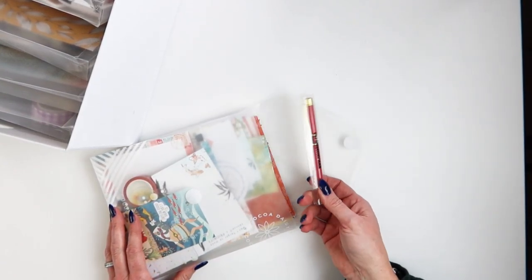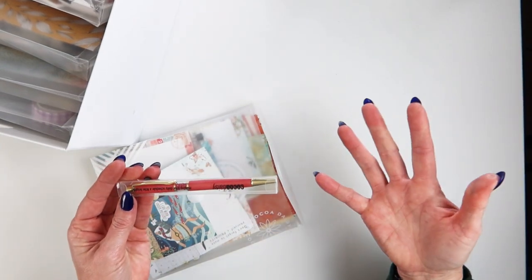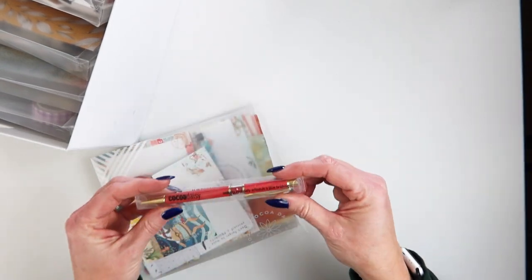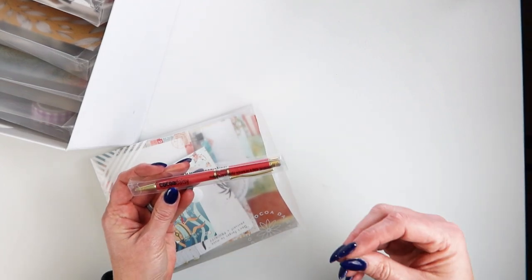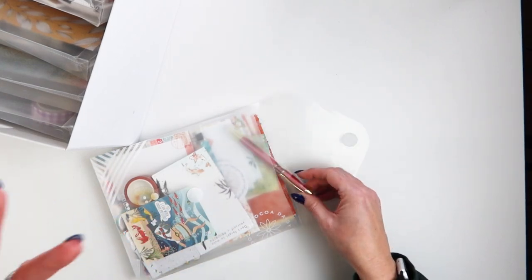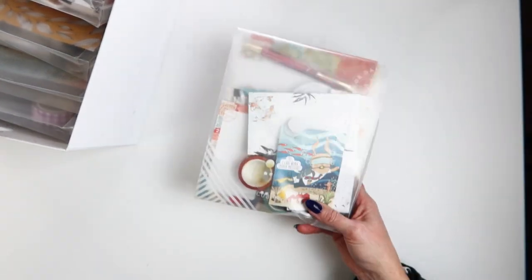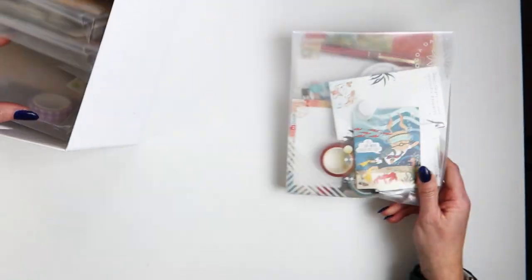Then I have the pens. I could take the pens out — while I appreciate the pens, they're not a deal breaker for me. So I can actually take these out and put them in a functional, usable way. I might do that moving forward, but that's how I archive them for now.